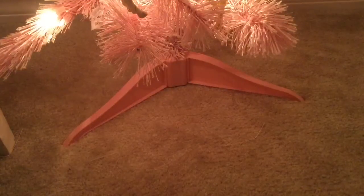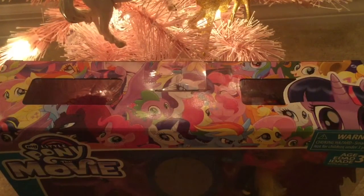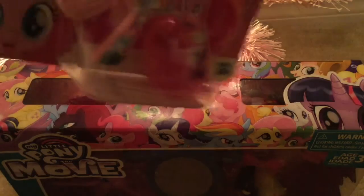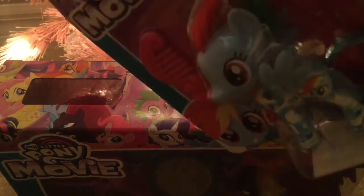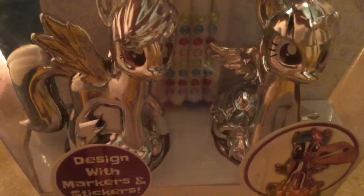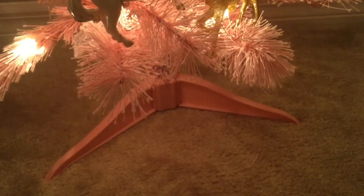I got this Squishmallow calico cat, a poof ball keychain, and these two My Little Ponies which are really cute. I also got a My Little Pony set, and these really cool draw-on metallic ponies. I'll do a video on those.